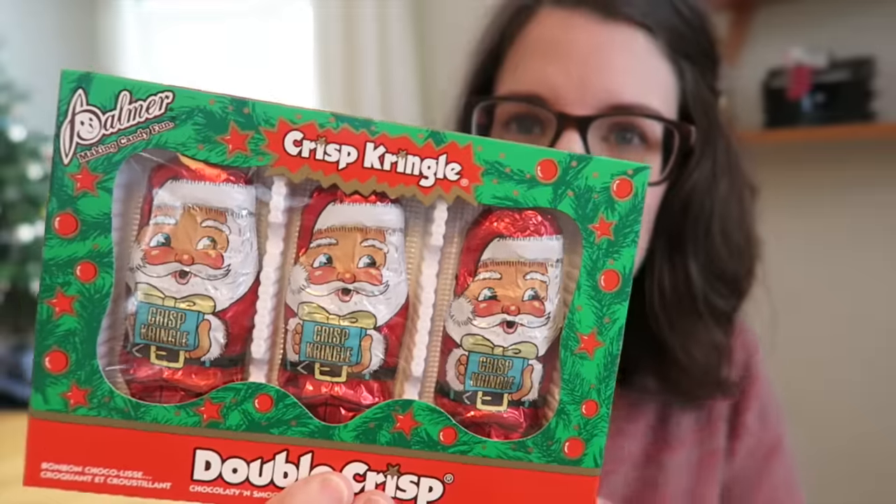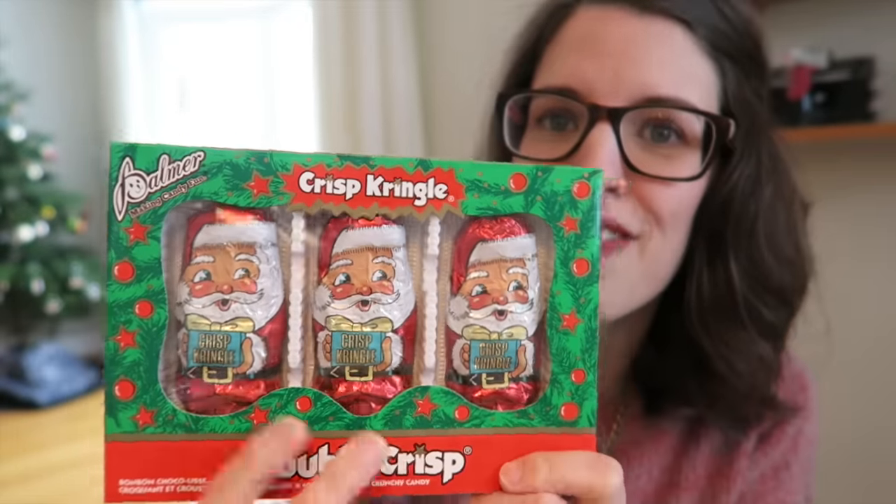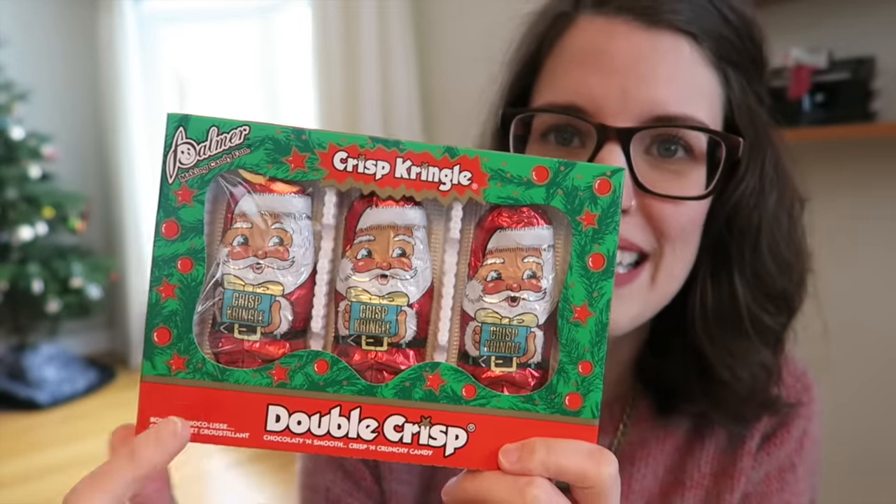First things first, I'll share the stocking stuffer things that I got. I got these little chocolates here for the kids — I'll probably eat one myself and then just open them up and stuff them in their stockings. Then I got them some puzzles: this little Frozen puzzle here for Miriam because she loves Frozen, and then this Mickey Mouse puzzle for Jude because he loves Mickey Mouse.